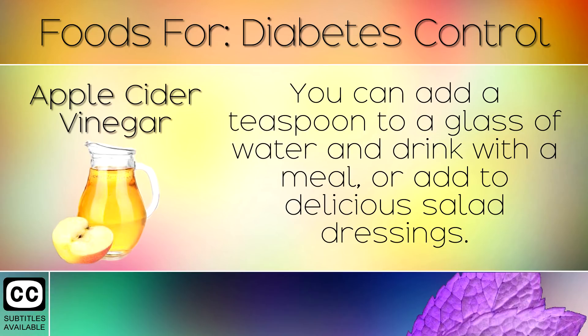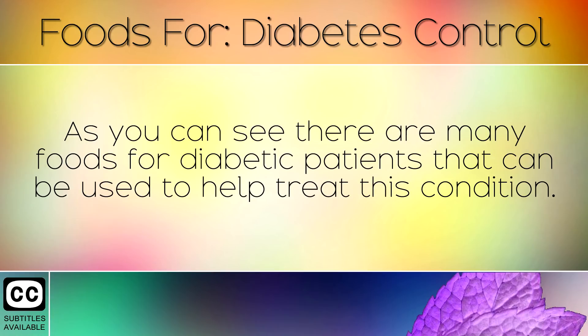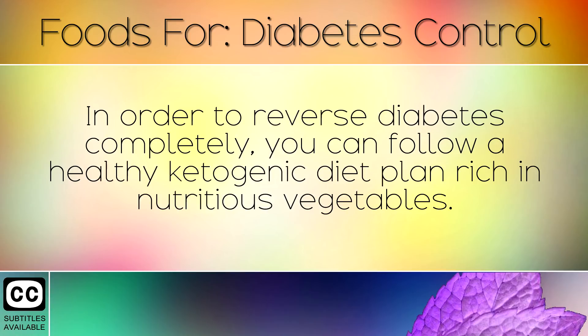25. Apple Cider Vinegar. You can add a teaspoon to a glass of water and drink with a meal, or add to delicious salad dressings. This improves overall health and reduces insulin resistance. As you can see, there are many foods for diabetic patients that can be used to help treat this condition. It is important that you lower your intake of refined sugars and carbs, especially in the early stages such as pre-diabetes. In order to reverse diabetes completely, you can follow a healthy ketogenic diet plan rich in nutritious vegetables.